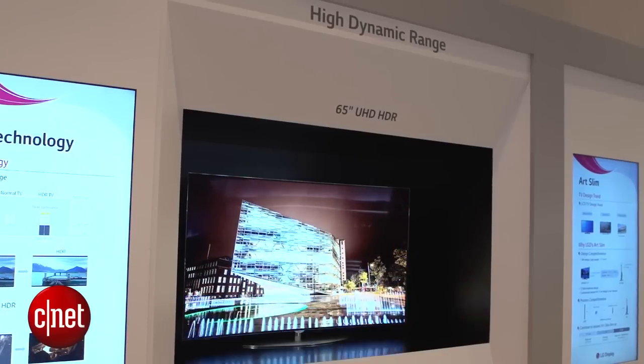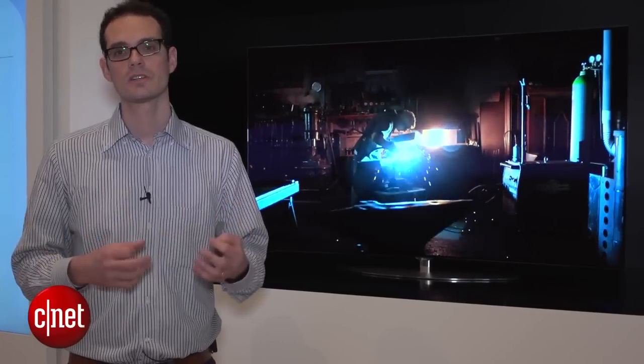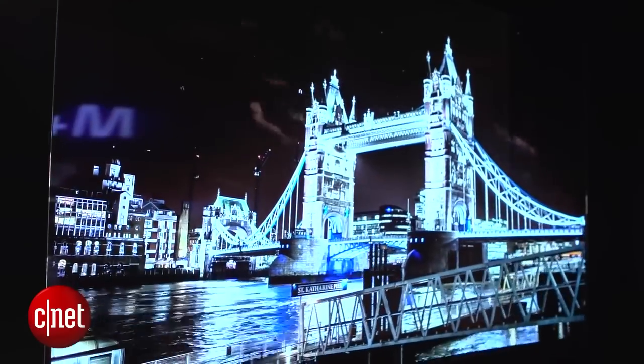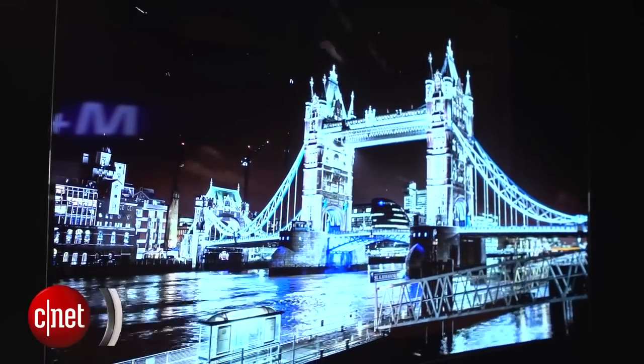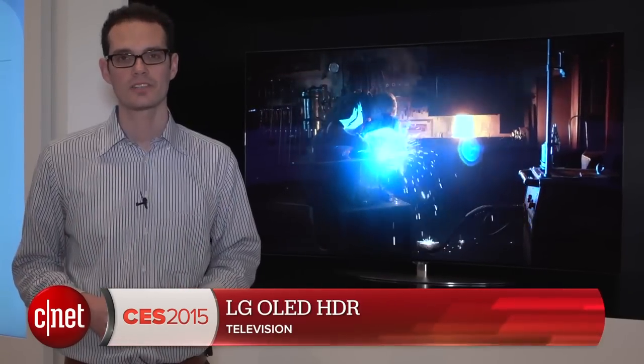This is a 65-inch model — actually a pre-production model. LG does not say whether it's going to go into production next year or the following year, but this is the direction OLED is going, because there's really only one picture quality issue that needs to be addressed, and that's light output. So this is a quick look at the concept 65-inch OLED TV with HDR technology — the next generation.